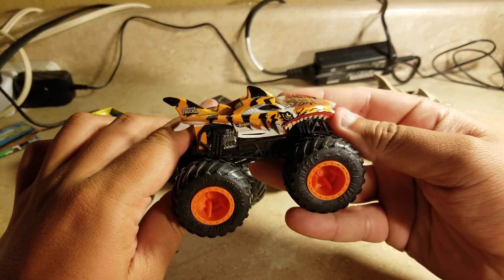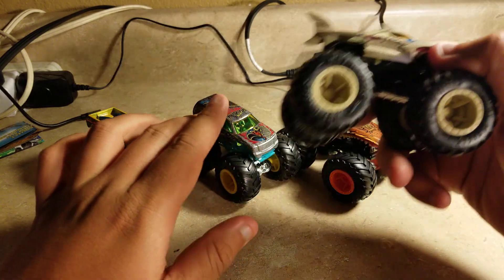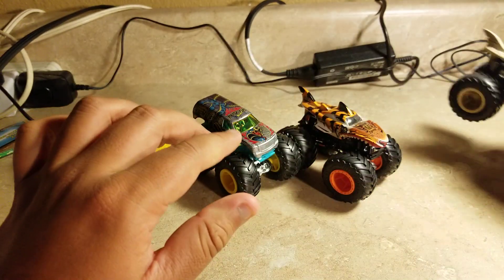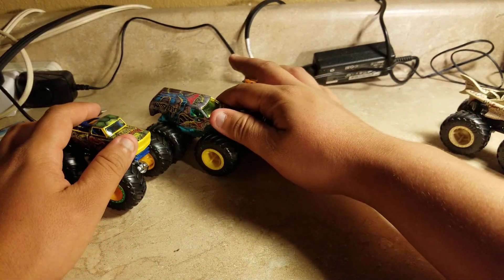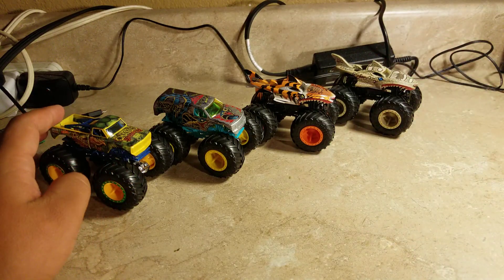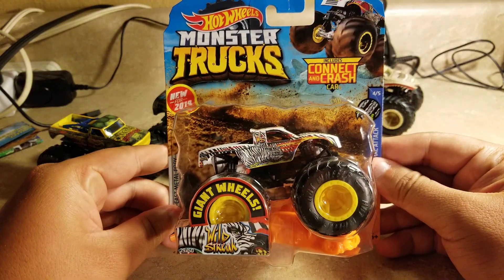Tiger Shark is number three, and you might not notice the fifth one — it was Leopard Shark. So Leopard Shark is number five. Not sure what number four is going to be for the Hot Wheels Monster Trucks Animal Attack — and here it is, number four is Wild Streak.